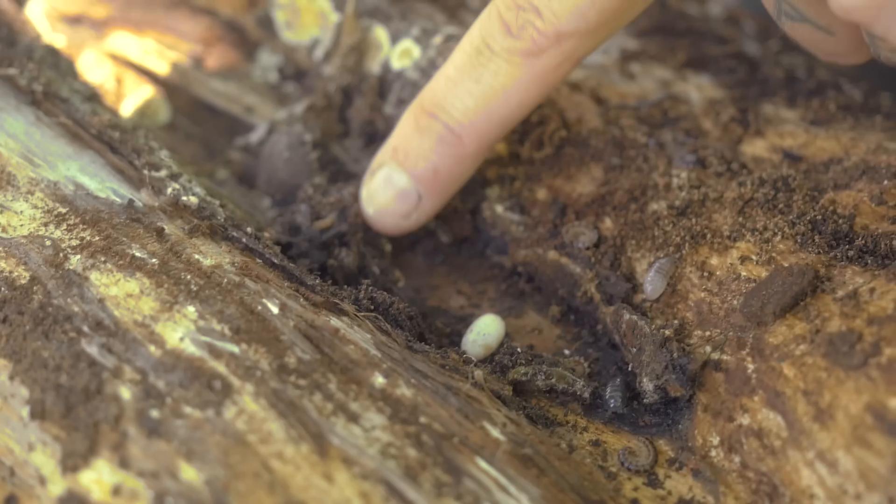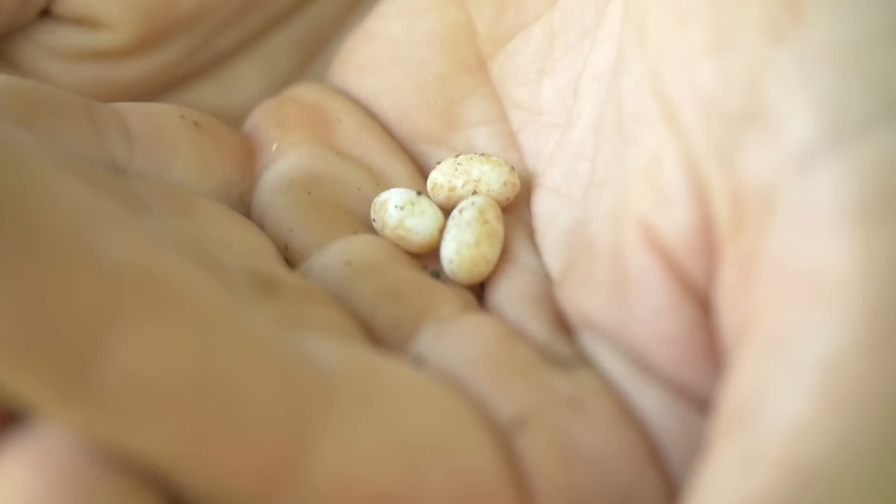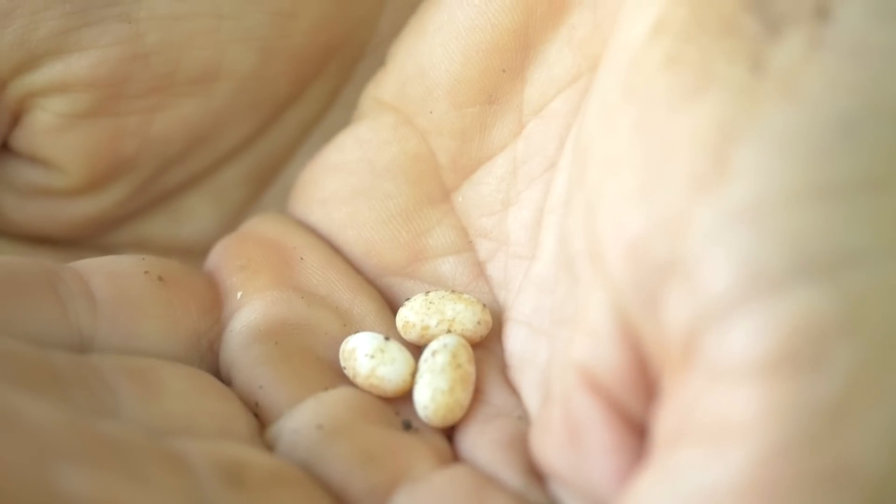That looks like a black widow that just ran out of there. A black widow? Yeah. I'm gonna find a new place to tuck these eggs away and hopefully they're fine.